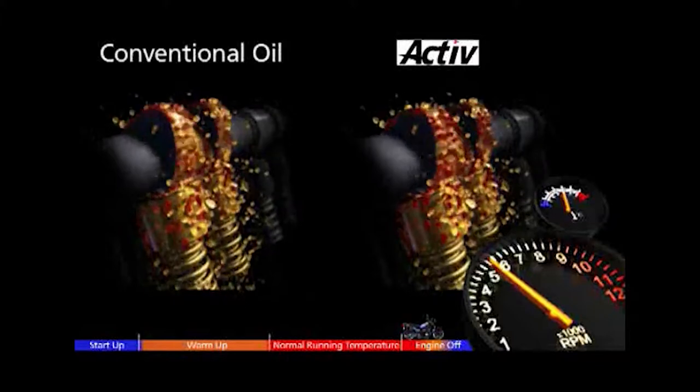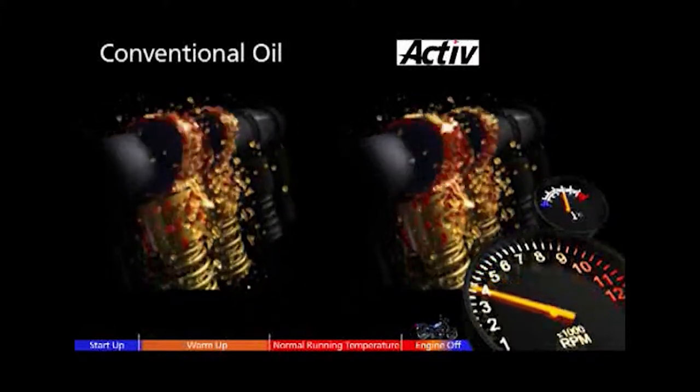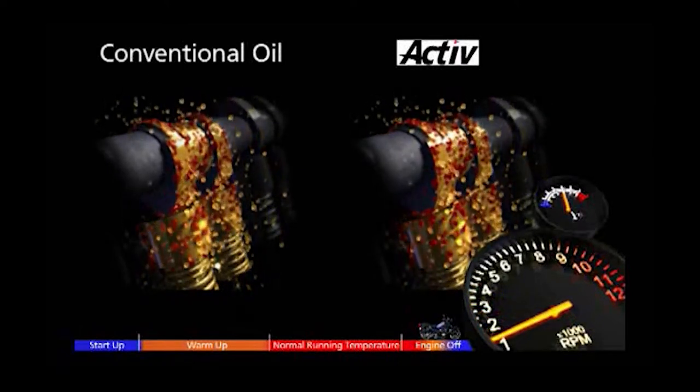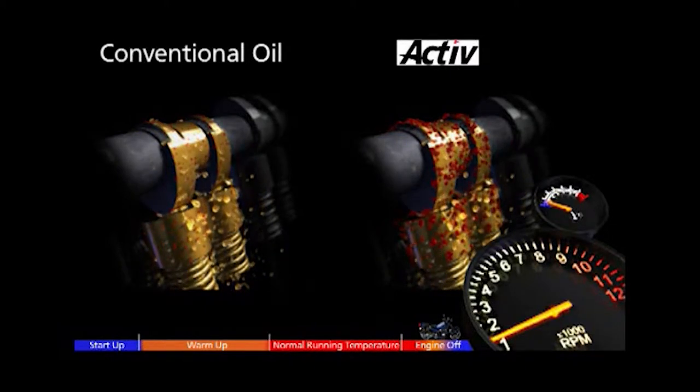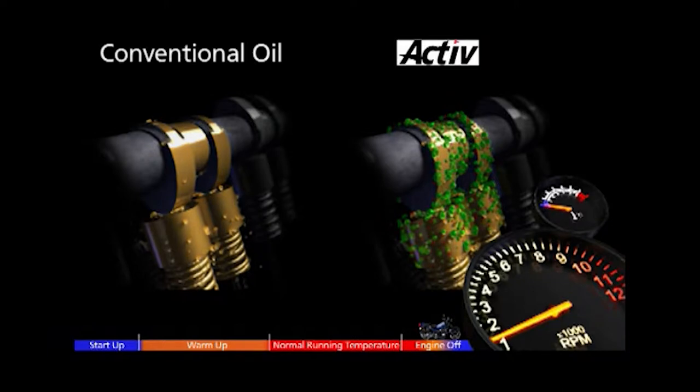As the journey ends and the engine is switched off, the conventional oil drains away along with its anti-wear chemistry. With ACTIVE though, its low temperature active protection molecules return to the surface of the engine throughout the cooling period. They cling onto the engine parts and are ready to provide instant protection for the cold start of the next journey.